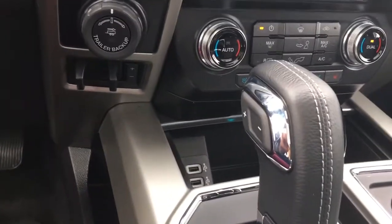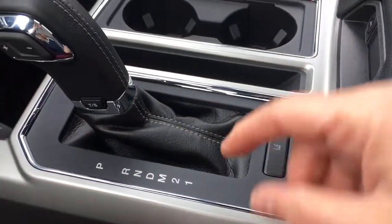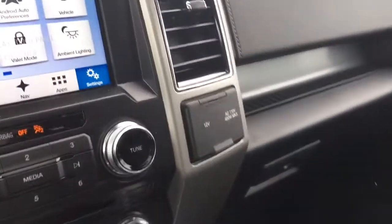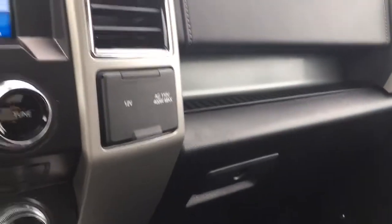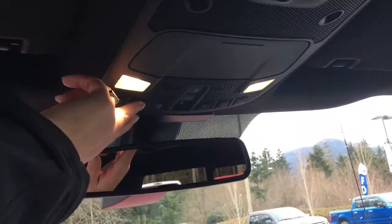Below that you've got a cubby with USB outlets. You've got an automatic shifter with select shift, and this is lane keeping. You also have a couple of cup holders, and your armrest is a console — it opens up with two levels and has a 12 volt inside. You've also got a 12 volt and a 110 outlet, plus a locking glove compartment. Up above you have an auto dimming rear view mirror.